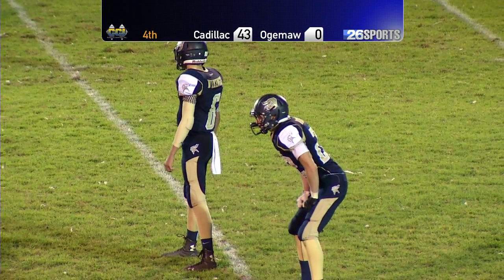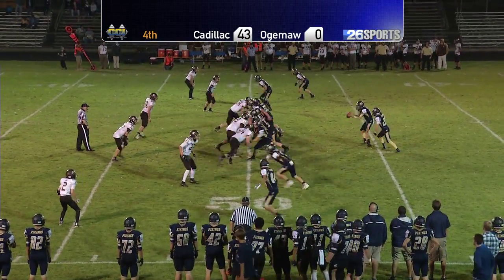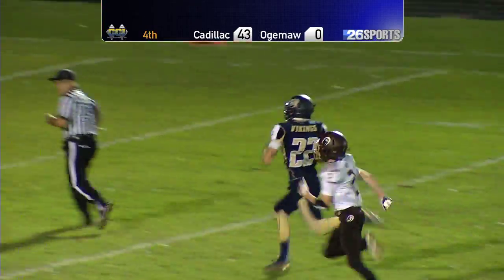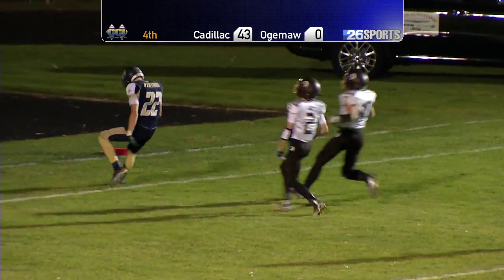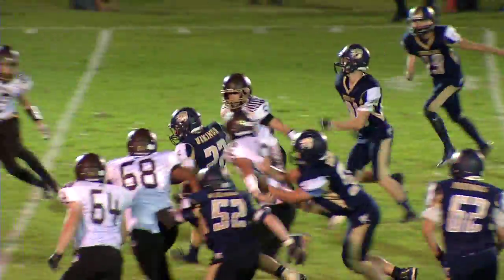I don't know if Cadillac has gotten a penalty. Brooks setting in the shotgun, one back set near him, dual receivers both sides. Hand off — Dennis over the 40, 35, 30, 25, 20, and he's gone. Touchdown, Cadillac! No flags on the play. Cadillac running away with it — now it's 49-0.